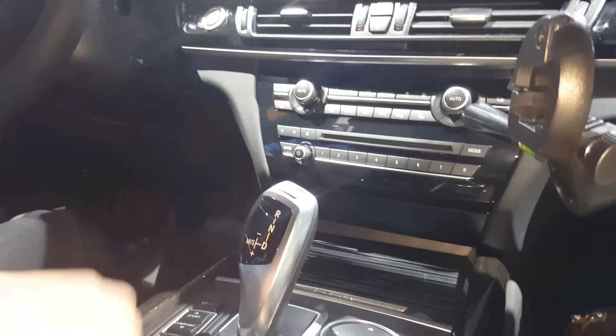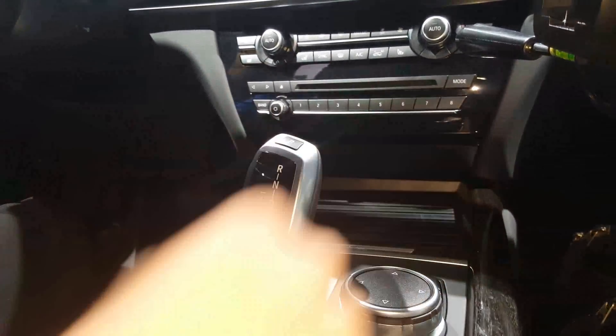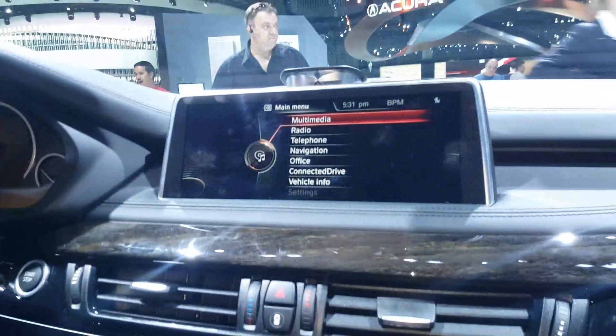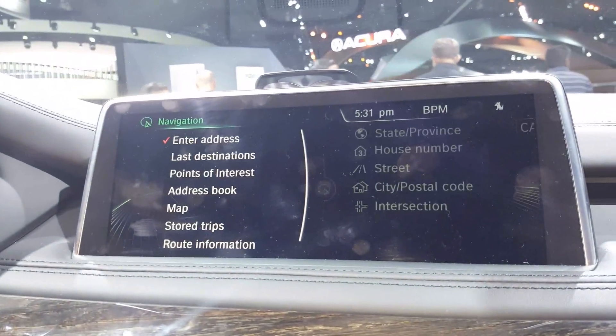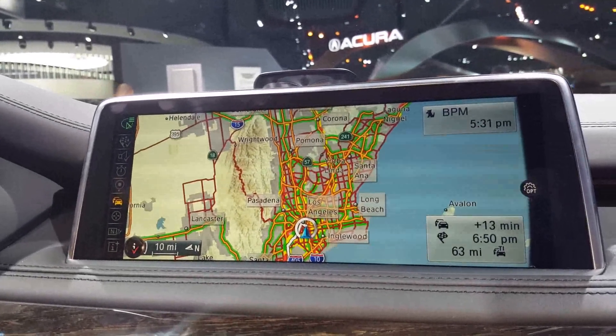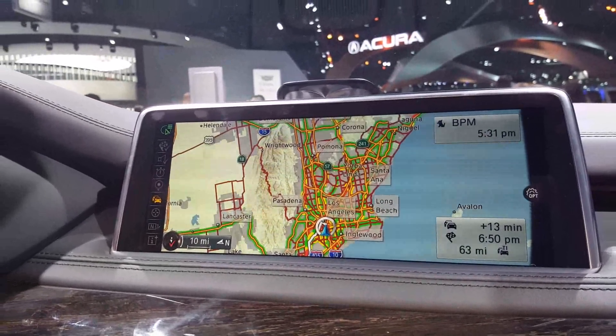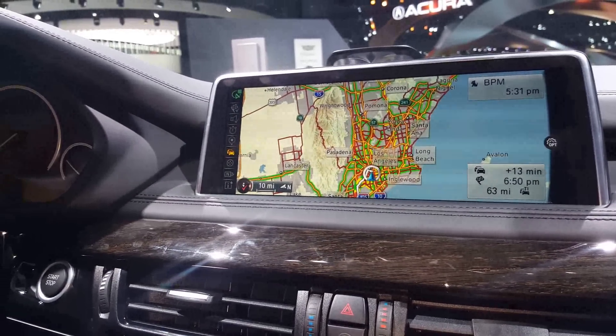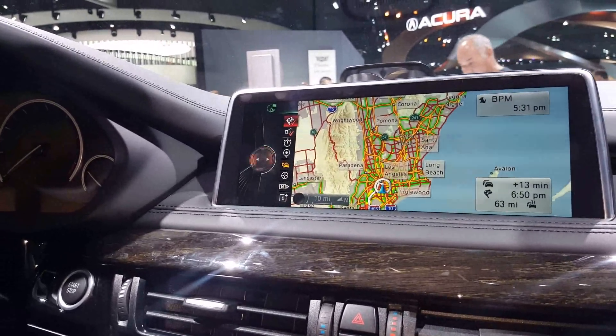Focusing on the center stack, we have the BMW iDrive system. To operate it, you'll basically use this controller down here and scroll through the different menus — coming to the navigation system. It's a beautiful looking nav system here. You have live weather updates and stuff like that. One feature that I do want to show you is the handwriting function, so let me do that for you real quick.